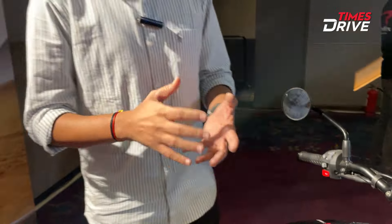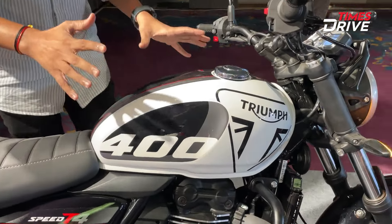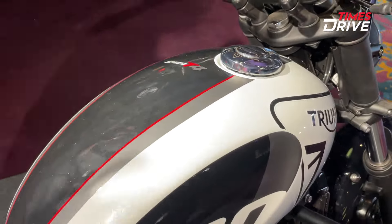If you talk about the fuel tank, the current Speed 400 T4 has the same 13-liter fuel tank as the standard Speed 400. However, on this one you will see new graphics and the Speed 400 badge on the fuel tank.